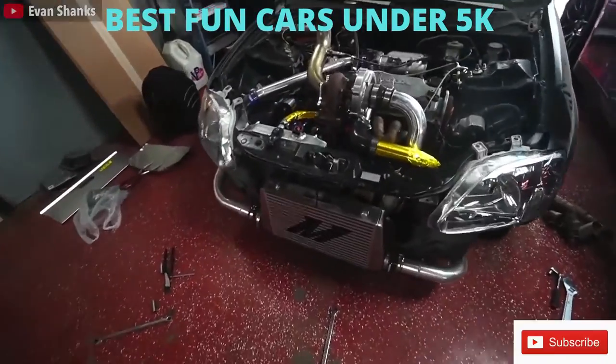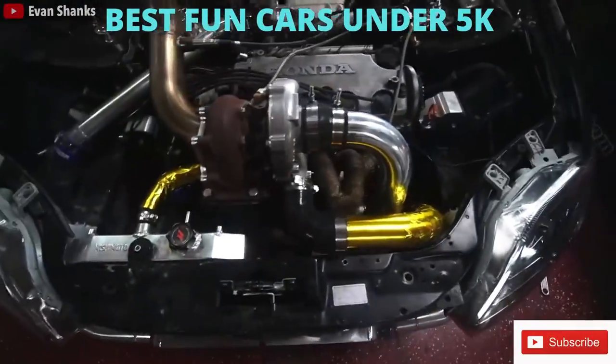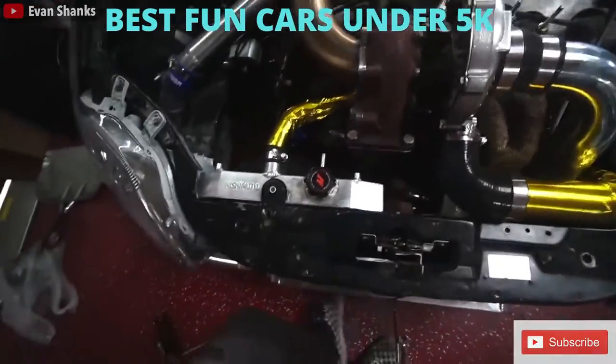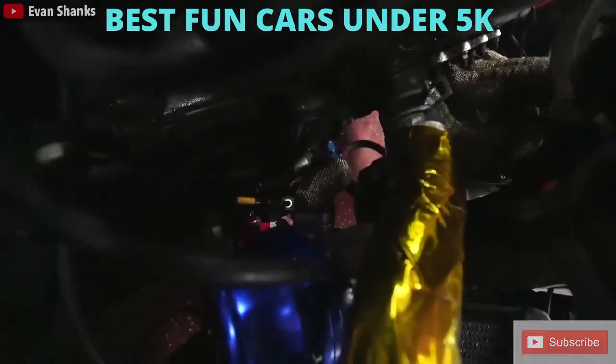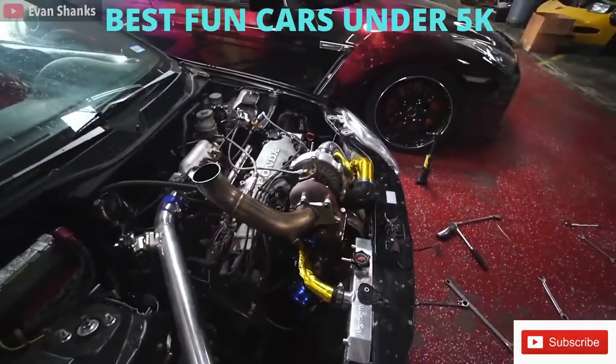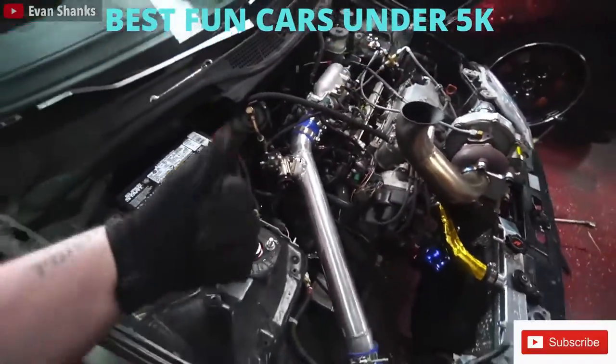What other cars can you name that cost $5,000 or less? Depending on where you live, prices may vary, but the $5,000 price range can still bring you some awesome cars. Thank you guys so much for watching — press subscribe if you aren't already. I do plan on making more of these list videos. The channel has been kind of dormant for a while, so this is my return.